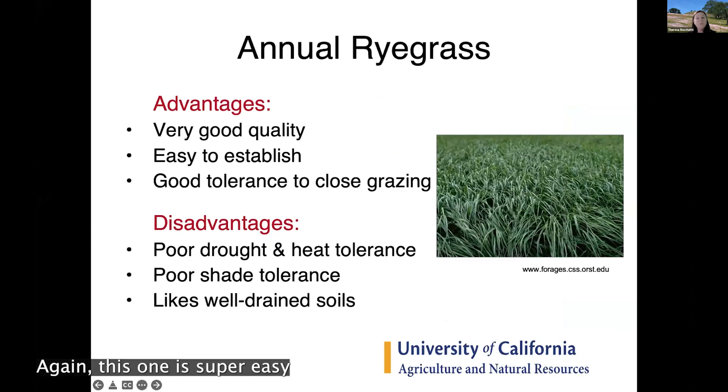Annual rye grass is super easy to establish and will re-establish from seed if allowed to go to seed. It tolerates close post-grazing well since it's not a jointed grass, and it's good quality. For many ranchers, on a normal year they're moving from annual rangelands onto irrigated pasture around mid-April to mid-May, and there will be a lot of annual rye grass ready in the pasture while they wait for other grasses that peak later in summer.